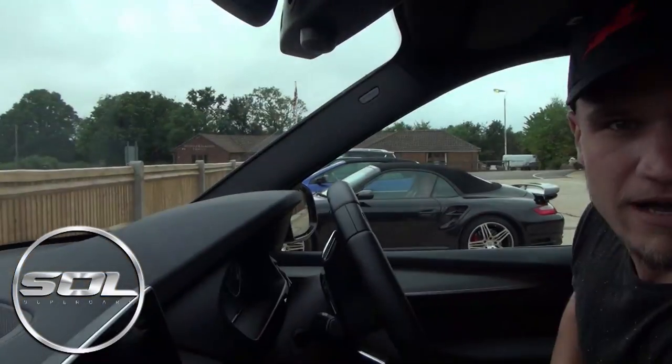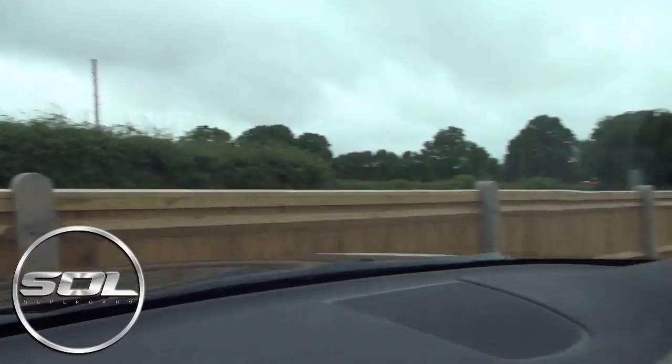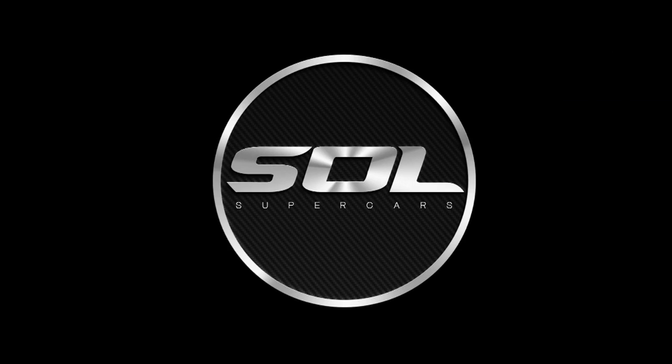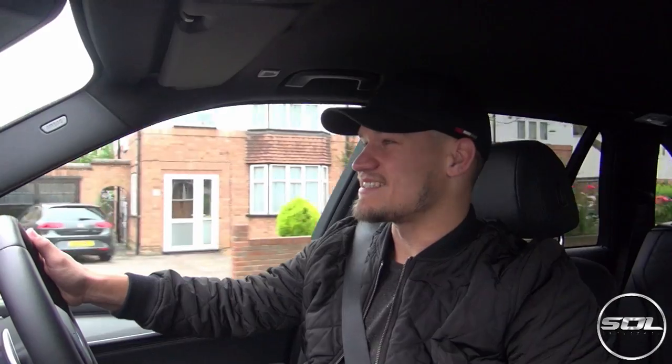So we've arrived, and I'm spinning you around - I'll show you why in a minute - but we've arrived at Southern Sky Motorcars. Good morning ladies and gentlemen, welcome to Supercars of London, and another fantastic day in the British summer.